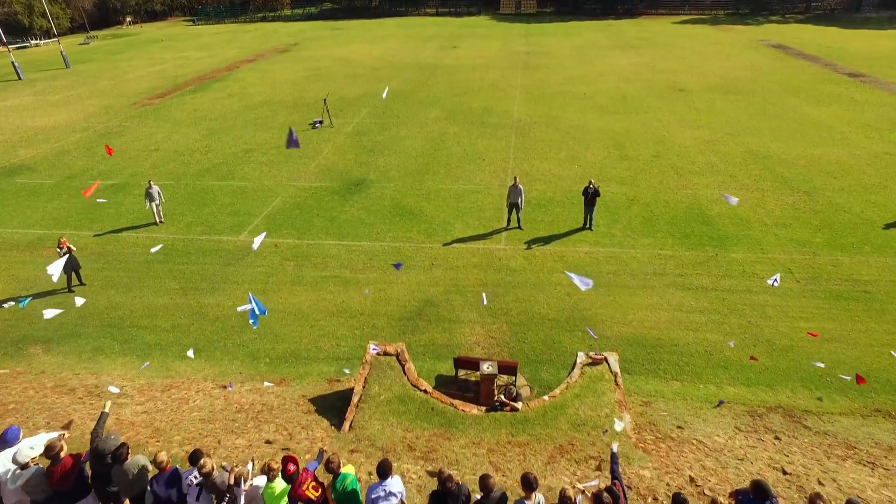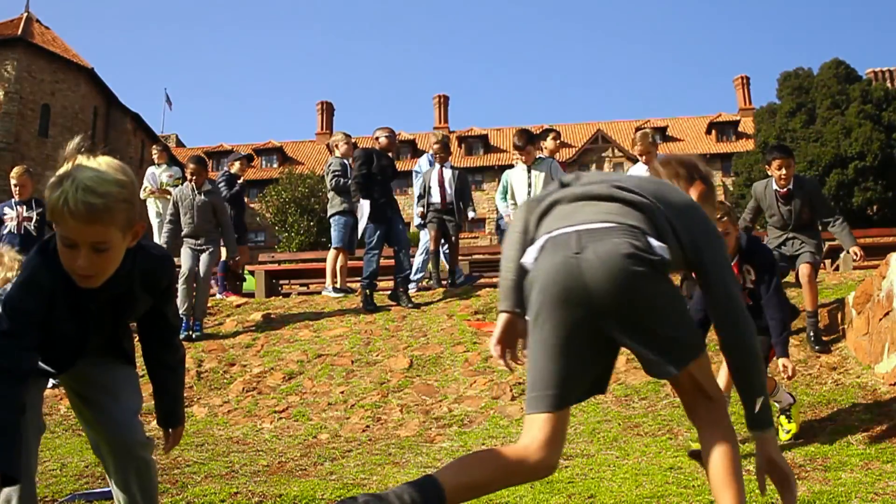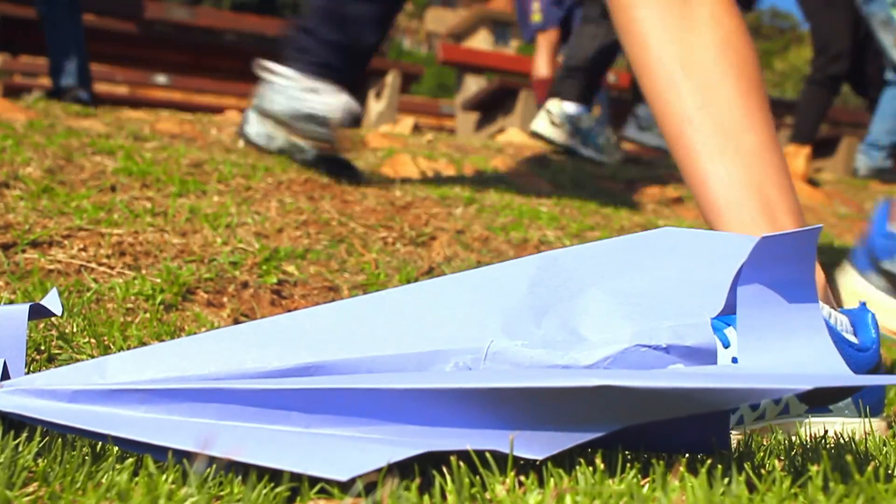They don't realise how much power they have, so we thought it would be cool to have an initiative where school kids fold paper planes and help fundraise for that.